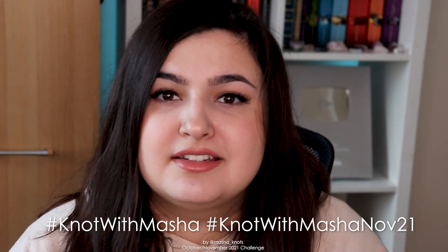This is a challenge, not a competition — it's just for fun. You can participate on Instagram or on my Discord server, the link to which is in the description. On Instagram: take a picture of your bracelet, upload it, tag me in the post, and use the hashtags #notwithmasha and #notwithmashanov21 so I can find your bracelets easily. On Discord, join the server and use the challenge submission or challenge discussion sections. There's no rigid deadline but get your submissions in about two or three days before the end of the month, as that's probably when I'll be filming.